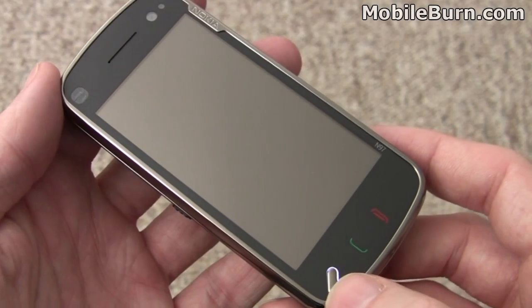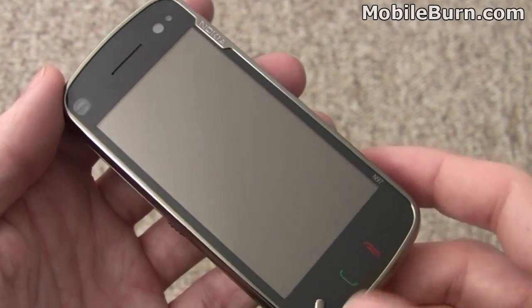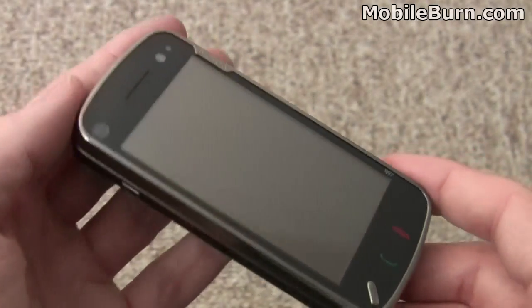This is the S60 button — it pulls up menus and goes back to the home screen. Call send and call end buttons. Not much else on the front of the device other than the Nokia logo up here.